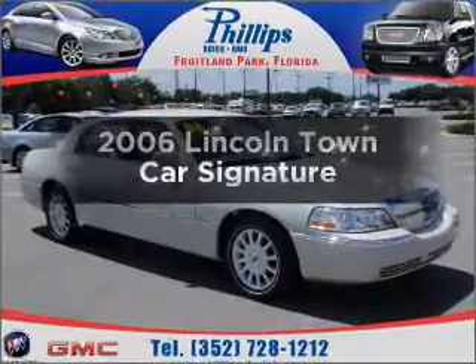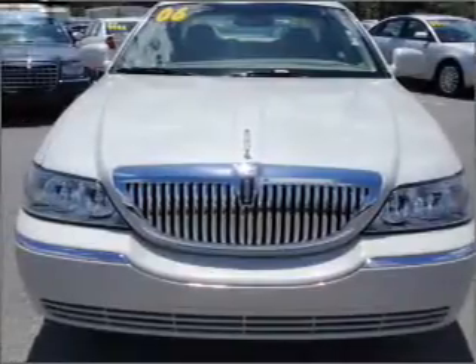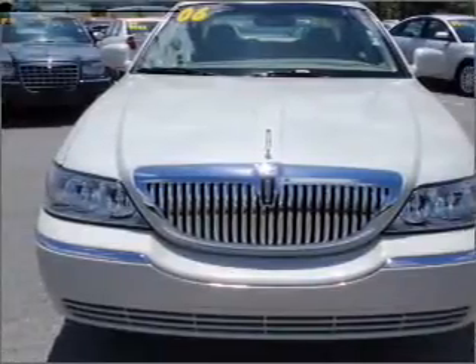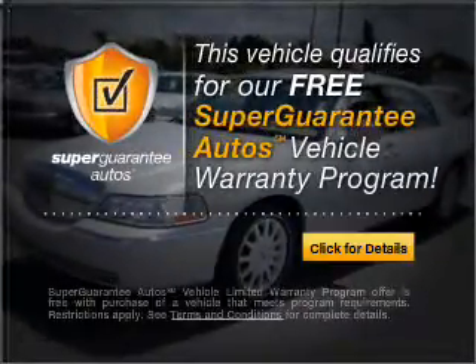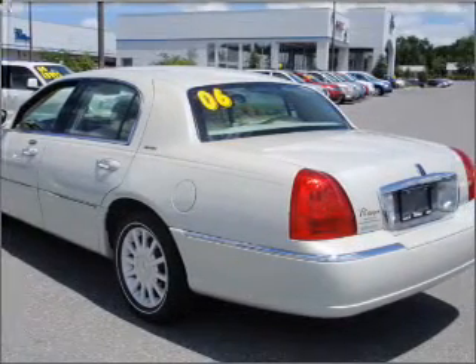Check out this 2006 Lincoln Town Car. This is the set of wheels you've been looking for, with a powerful 8-cylinder engine connected to a smooth-shifting automatic transmission. This vehicle qualifies for our free Super Guarantee Autos Vehicle Warranty Program. Buy a vehicle and get a free warranty from us, only at everycarlisted.com.